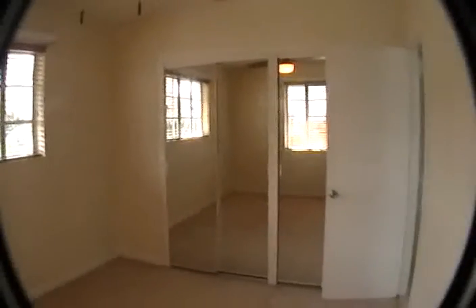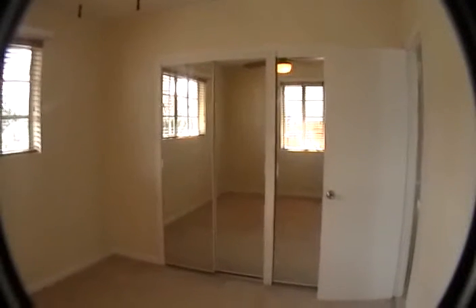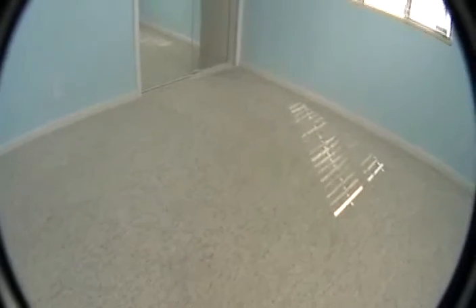Off the hall is the first bedroom, and we have mirrored closets. Here we have the second bedroom with a single mirrored closet. The bedrooms have Berber carpeting, and both bedrooms have ceiling fans and lights.